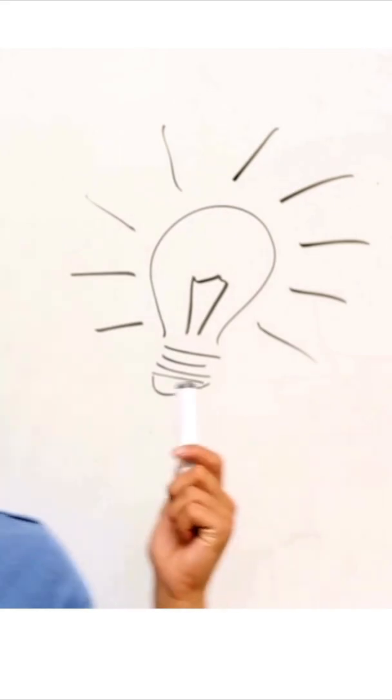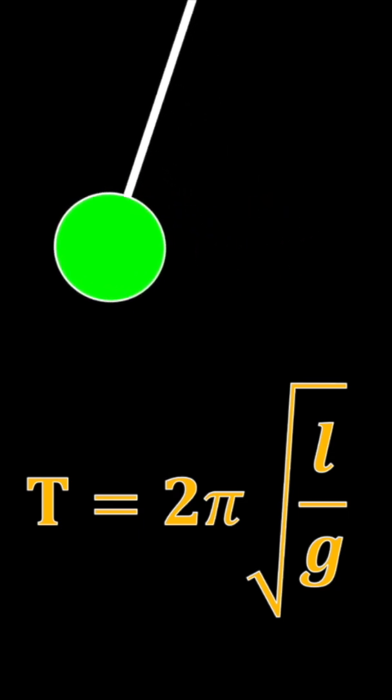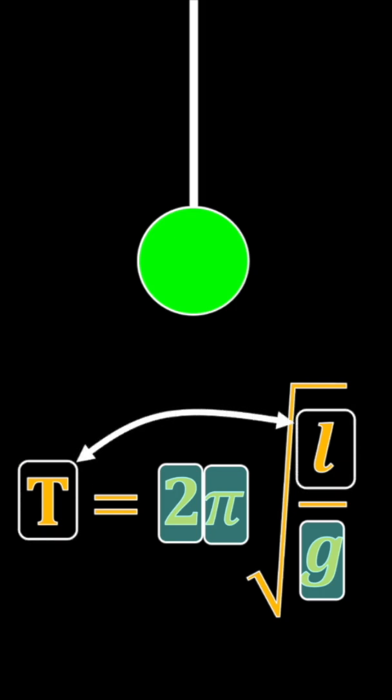When a pendulum swings back and forth, the time it takes to swing is related to its length by this equation. There are quite a few variables here; however, 2π and gravity are all constants. So if you know the time, you can figure out the length.